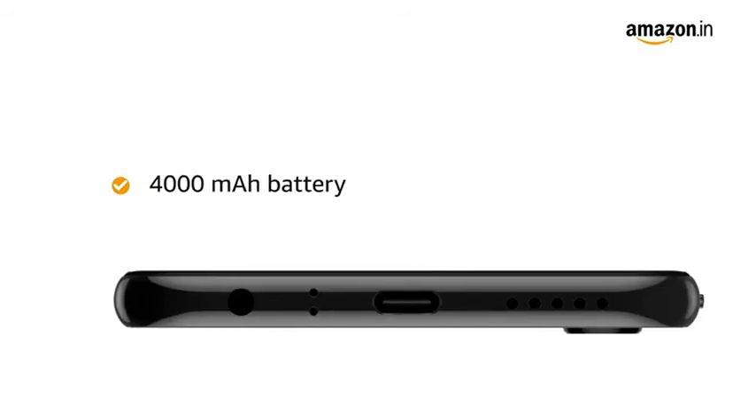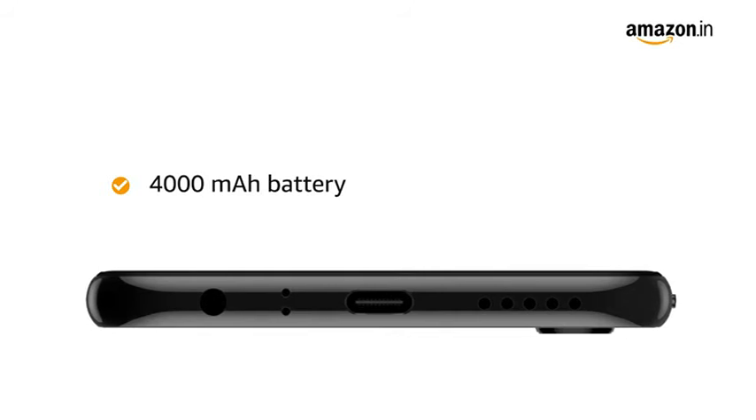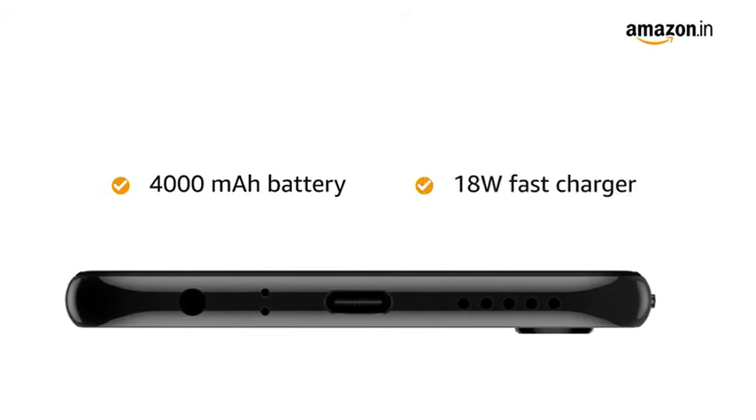The 4000mAh battery provides a talk time of 32 hours and a standby time of 540 hours. It also comes with fast charging that helps you charge faster.